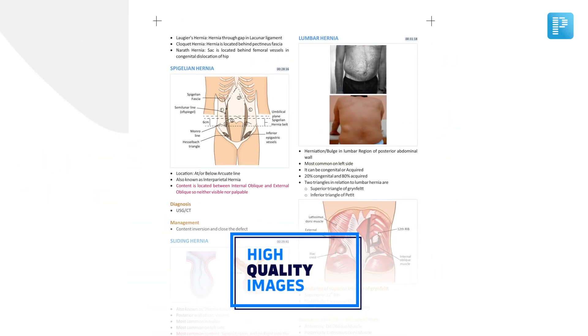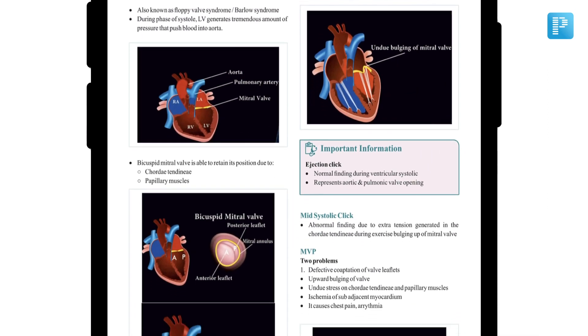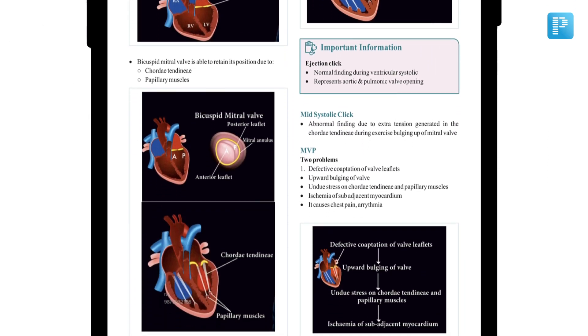Next, coming to the high-quality images. Visual aid is definitely something which helps in longer retention in the medical field. We also know that the number of image-based questions are on the rise, so we've incorporated high-quality images.